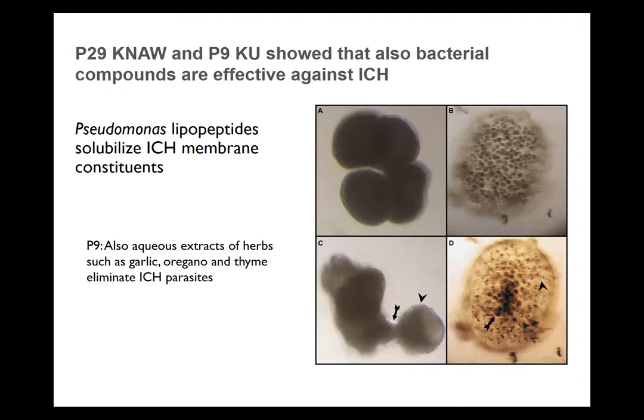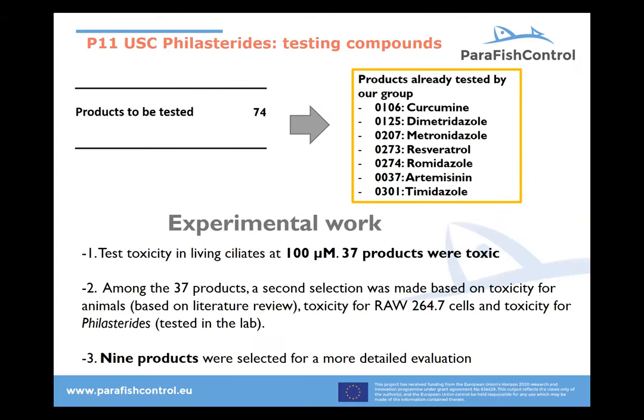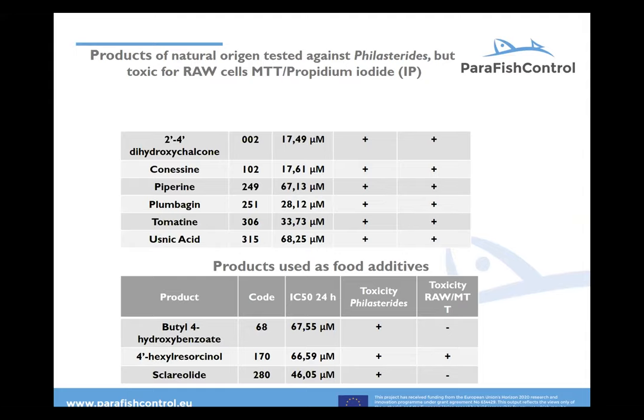We have also tested aqueous extracts of different herbs like garlic, oregano, and thyme, and they are also able to keep the parasite under some control. Our partner in Santiago de Compostela did great work testing more than 37 products. Some of these were quite effective as well, and we can ask Jesus about whether they are actually being used in the field.